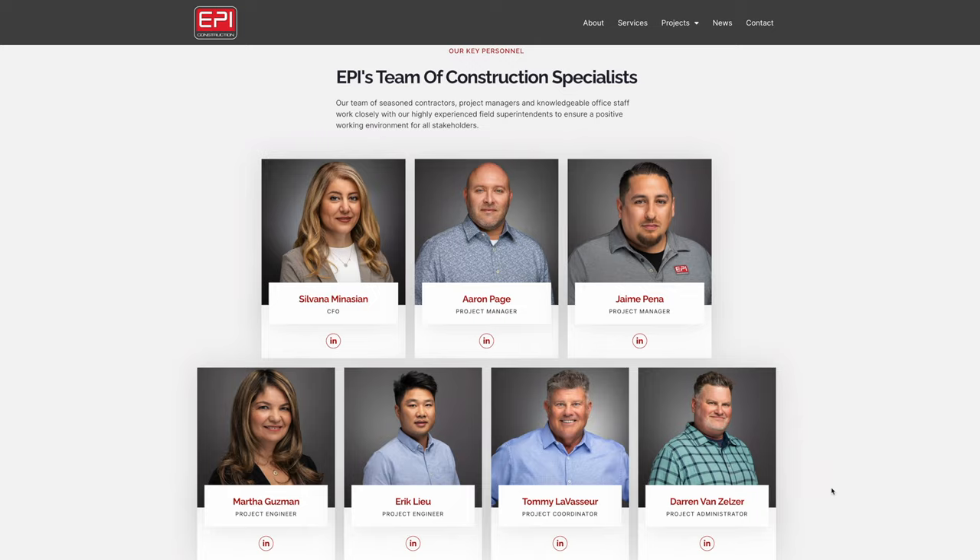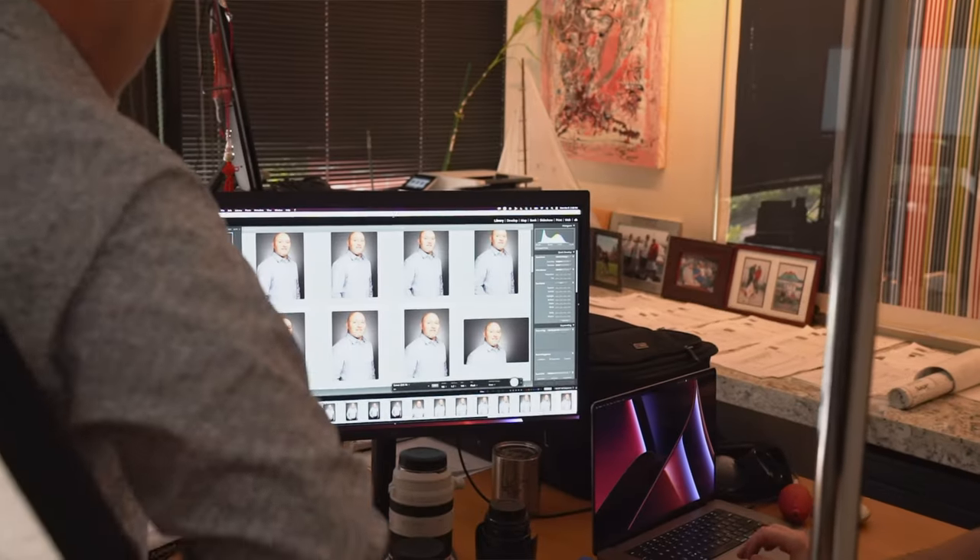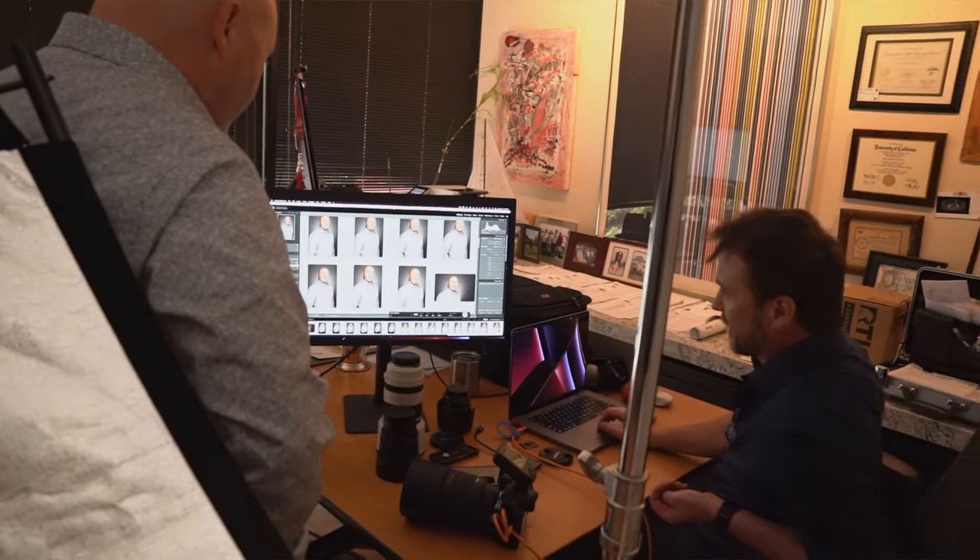Consistency is key to everything. Whenever somebody's starting, you just send them in to us, or we can come in and shoot them on the same background and make it look identical to the rest, so that when it's showing on a grid, you have a consistent look and feel.